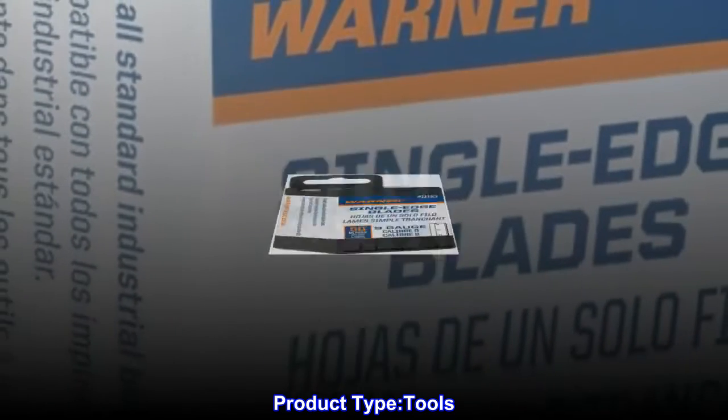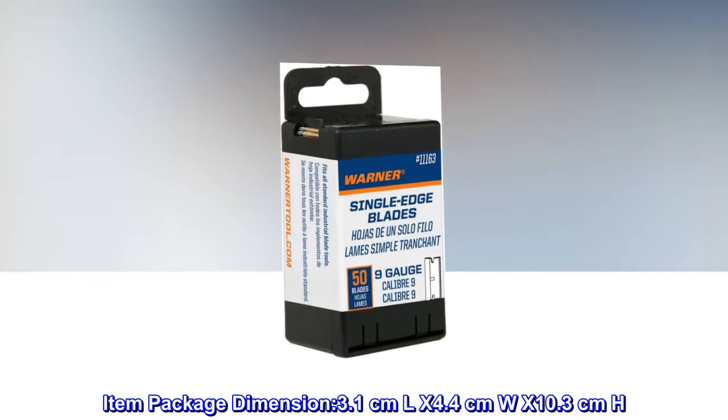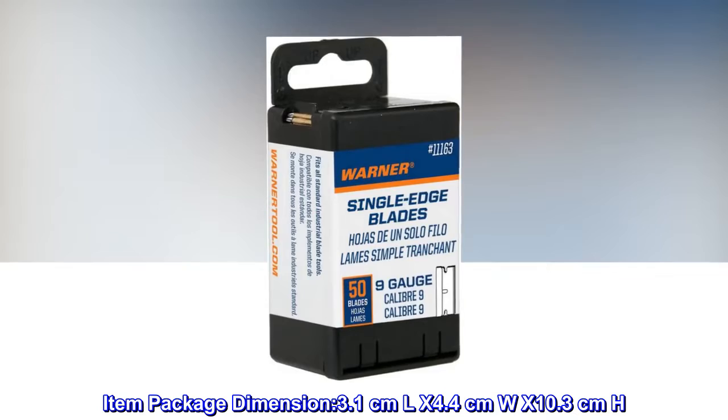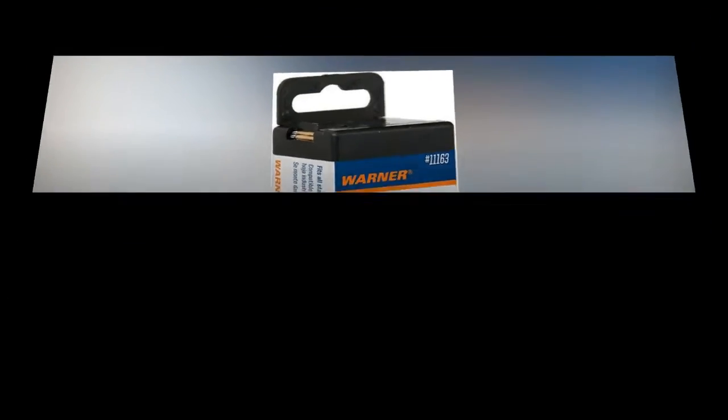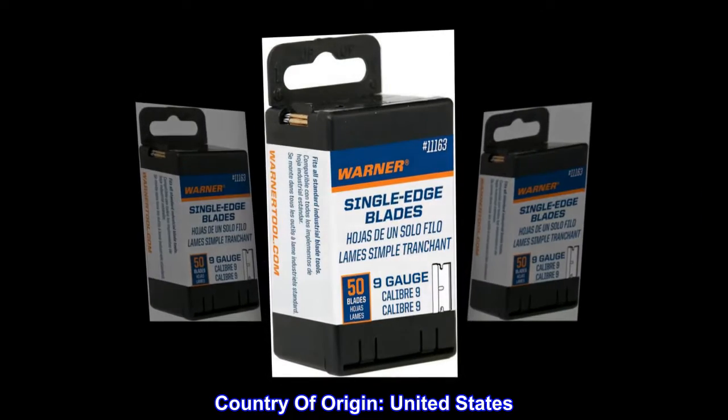Product type: Tools. Item package dimension: 3.1 cm L x 4.4 cm W x 10.3 cm H. Item package weight: 0.187 kg. Country of origin: United States.